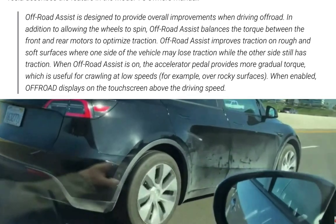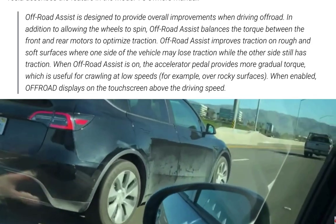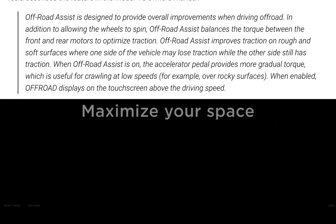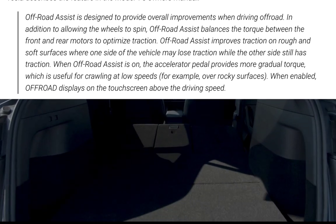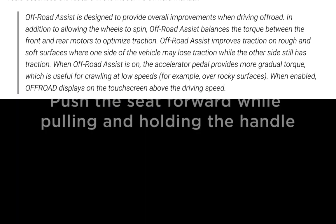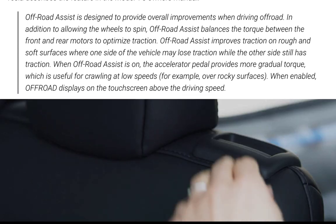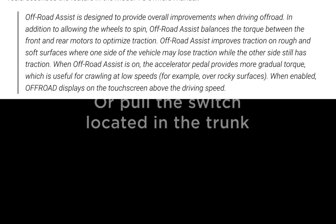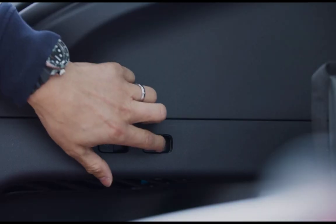When off-road assist is on, the accelerator pedal provides more gradual torque, which is useful for crawling at low speeds — for example, over rocky surfaces. When enabled, off-road displays on the touchscreen above the driving speed.